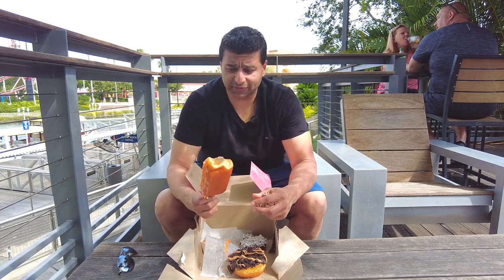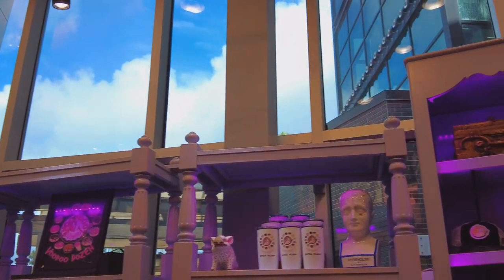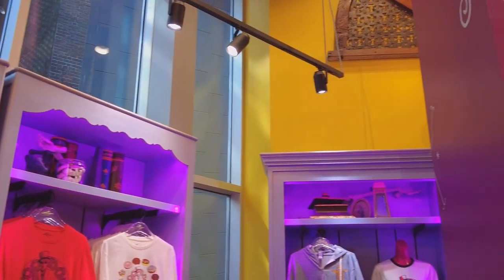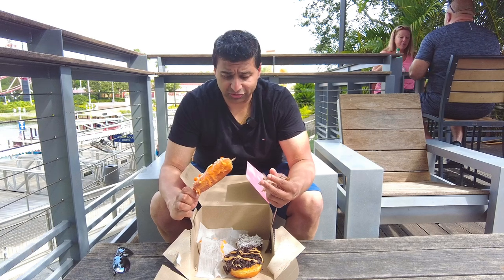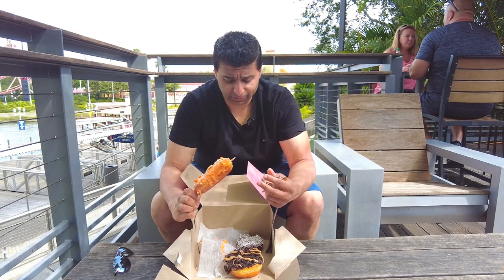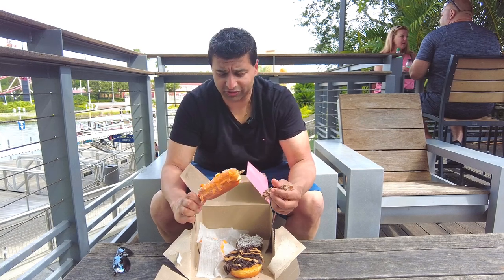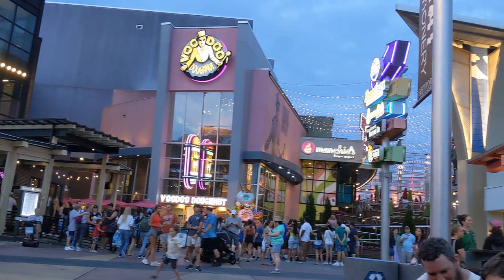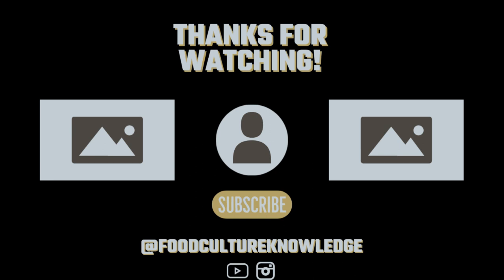I could eat 10 of these probably — I'd be sick, and my teeth would probably all fall out, but it'd be worth it. Sometimes you have to accept in life you can't have certain things. I'll never be completely skinny, and it'll probably be because of these donuts alone. I probably eat 20 of these every trip to Universal, and you know what? That's okay. Please honor us by hitting that subscribe button if you like this video.